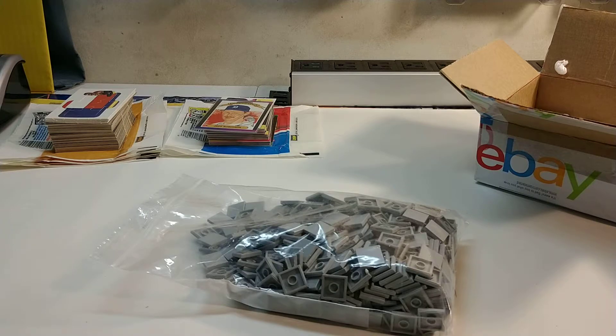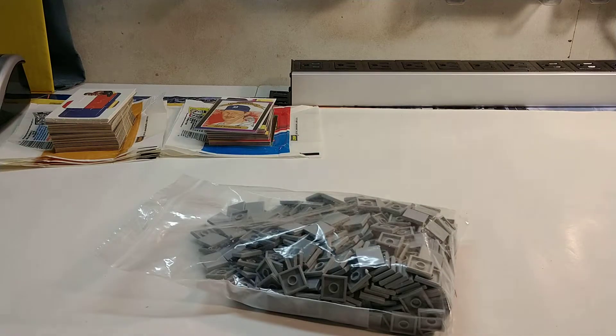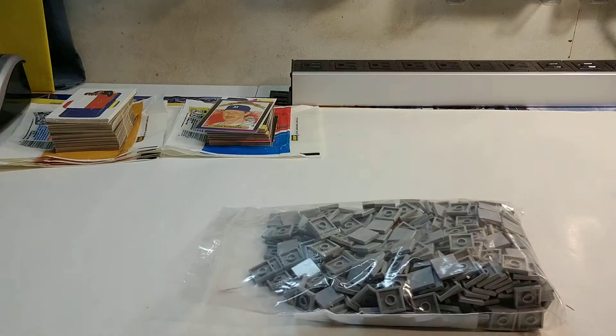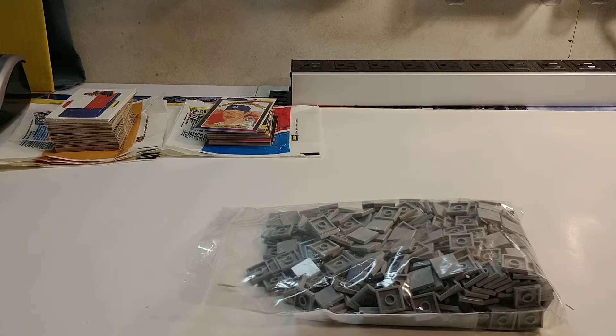I'll put the price in the comment section and description down below. Let me know what you think. If you have a Lego city or a Lego channel, let me know in the comments below — I'd like to check it out. That's it for this haul. Until next time, take it easy, keep calm, and keep building. Bye!